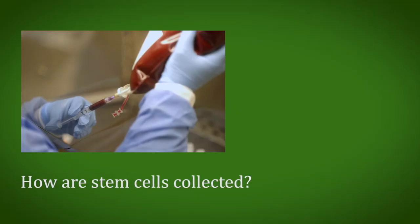I am a consultant hematologist, hemato-oncologist, and bone marrow transplant physician at Manipal Hospital, Bangalore. So stem cells usually come from the bone marrow.